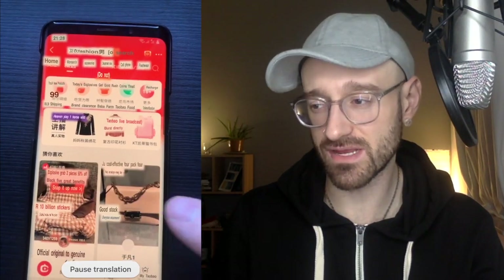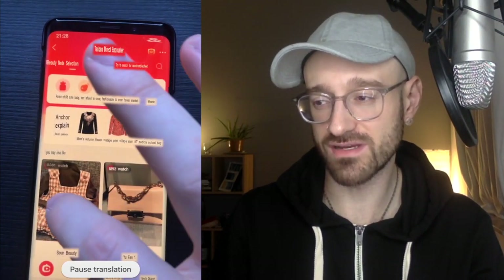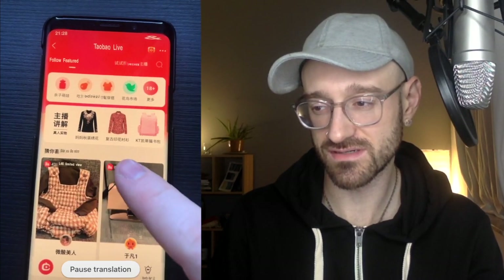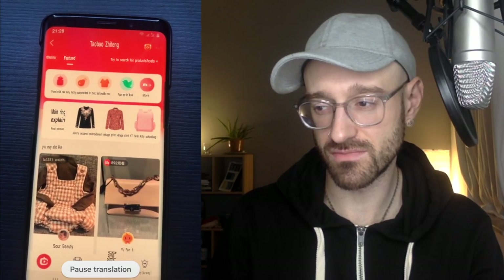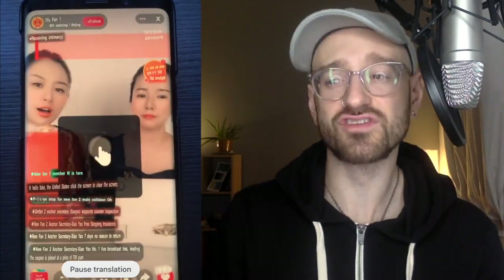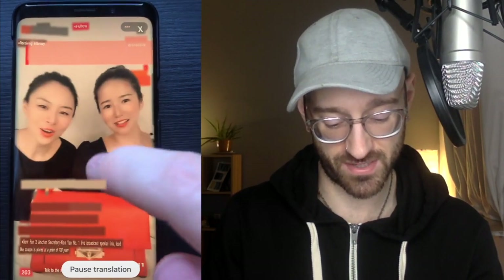Back on the home screen, now we can possibly enter one of these live broadcasts. It changed a little bit — let's see if there's other ones here. There's 892 people watching, let's see what's going on. Here we are inside of the Taobao live stream. This is an actual live broadcast right now selling that purse that we clicked on.